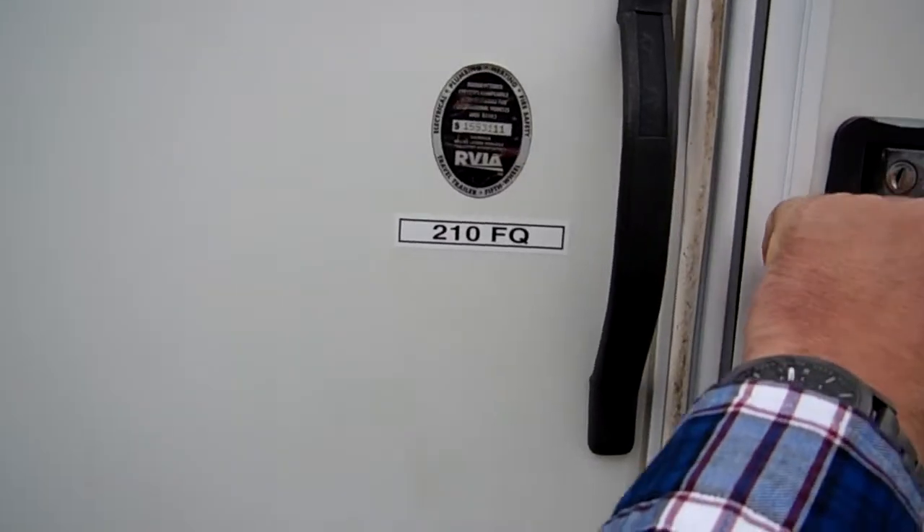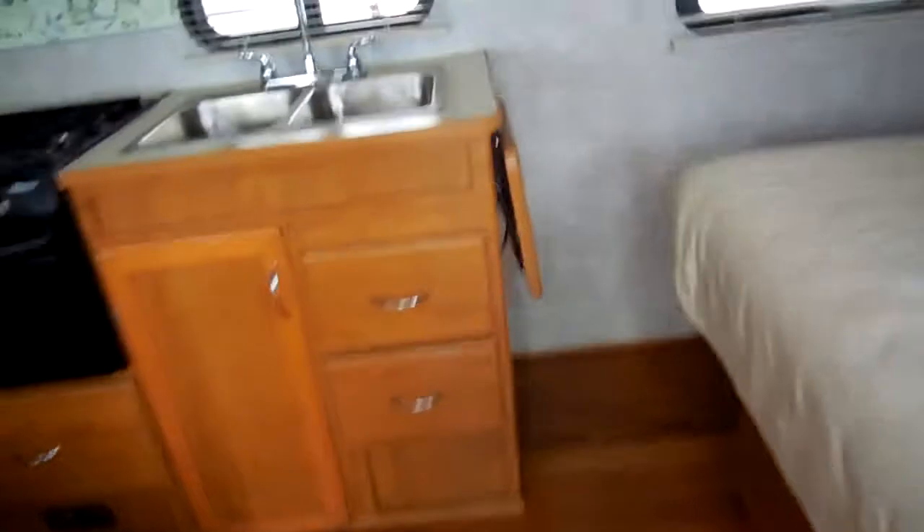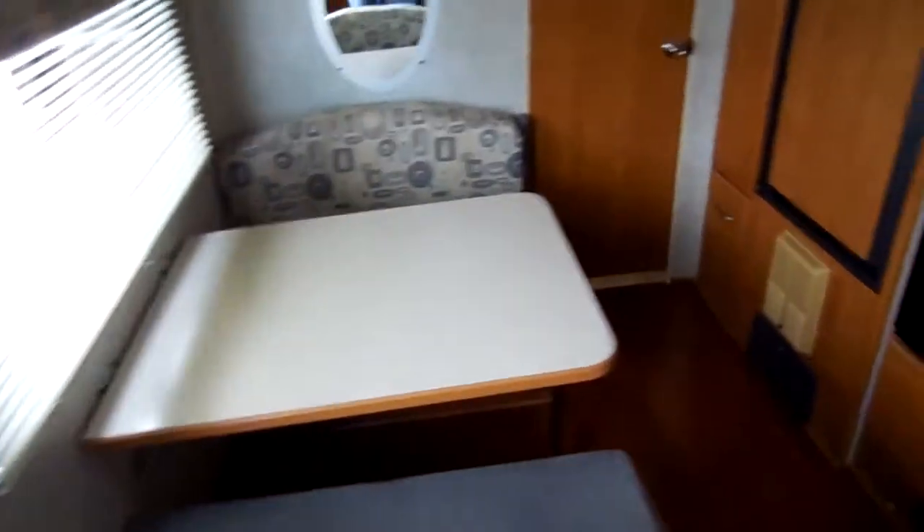Just a nice clean camper for the money. Let's take a look inside this 2005 Orbit. Folks, inside this RV is in excellent condition — no smoke, no pet odors. And of course, we guarantee everything to work perfectly.